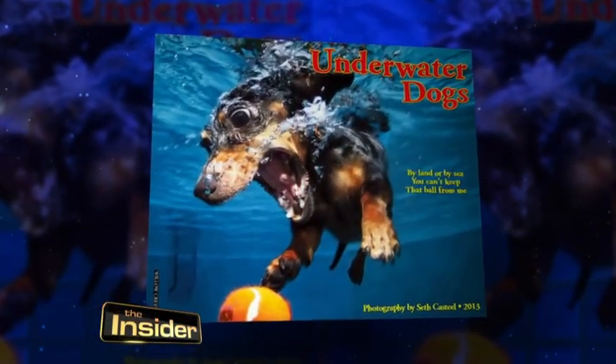Some of those lucky dogs have been turned into calendar girls and guys. Seth's images have been compiled into a 2013 wall calendar. And don't worry, you cat fans out there — cats are part of this photographer's portfolio also, but they kind of opt to stay high and dry.